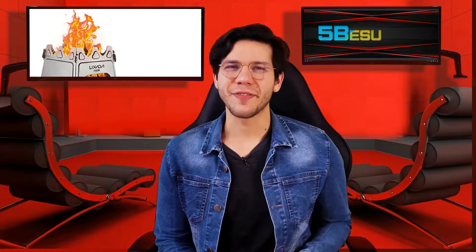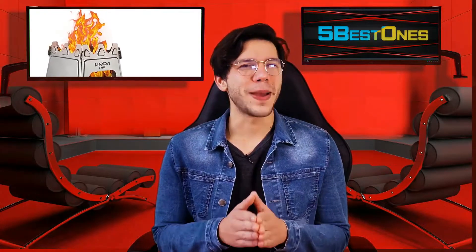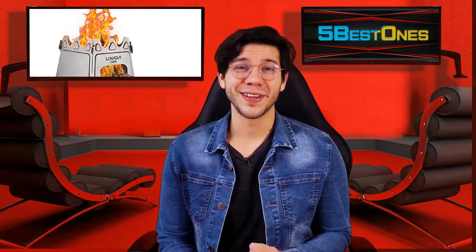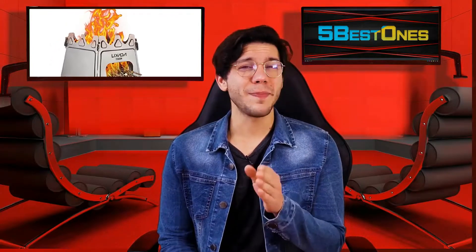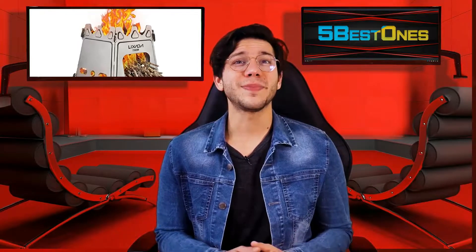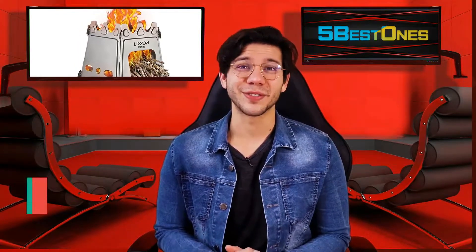Hello guys, this is Thompson from 5 Best Ones. Are you looking for the best product on the market? If yes, then you're in the right place. In this video, I will share every bit of information with you so that you can pick the best product according to your need. We have made a list by investing a healthy amount of time and effort.